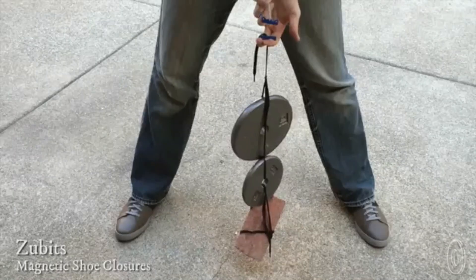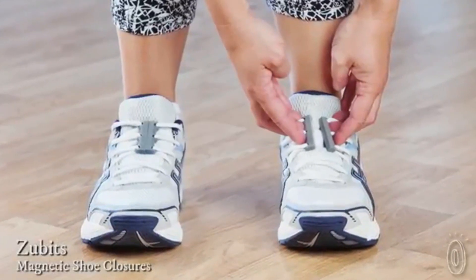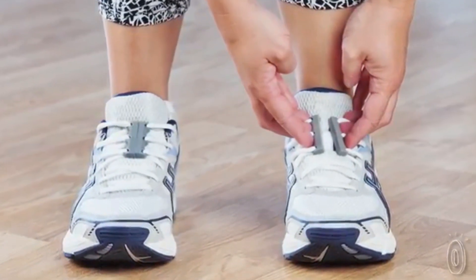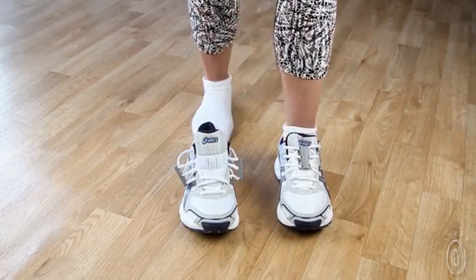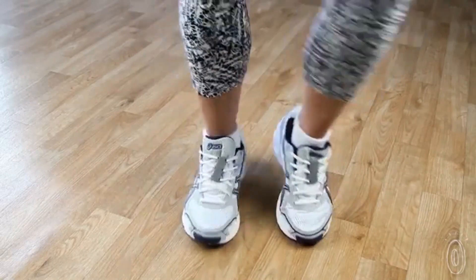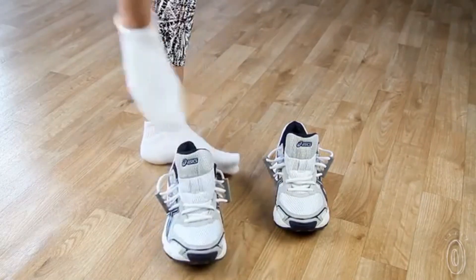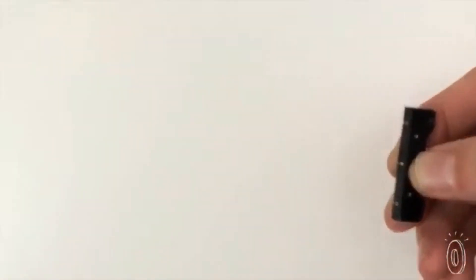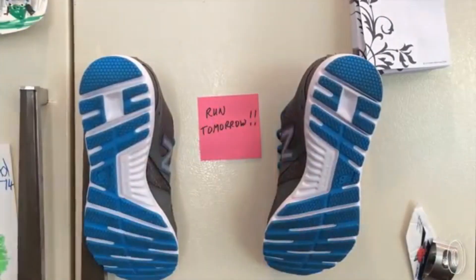Zubits are super strong magnets that make it easier to do something many of us do already — slip our shoes on and off without untying the laces. We've been fascinated with how strong these magnets are and how easy they are to release when you want to take your shoes off. Zubits replace the top three rows of laces. Click the magnets together to keep your laces securely in place while your shoes are on. When you want to take your shoes off, just step on a heel with the opposite foot and the magnets pop open. As an added bonus, the magnets are strong enough to hang your shoes in places you couldn't before, or to keep pairs together in your closet.